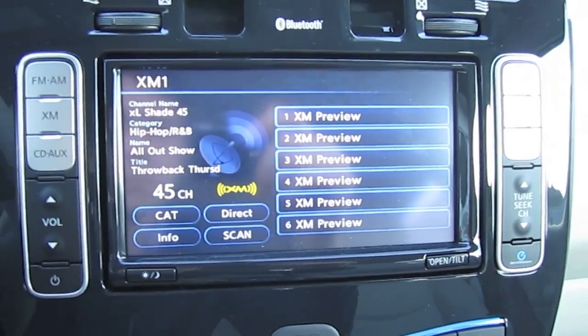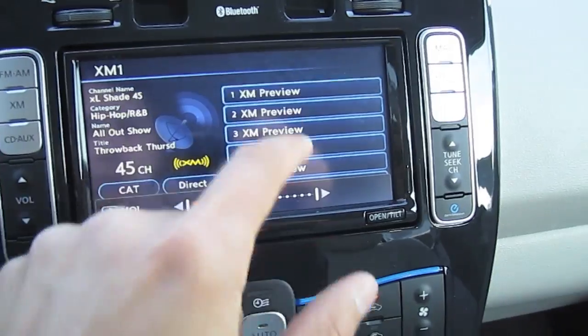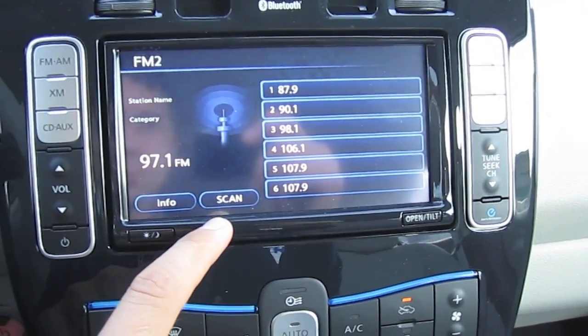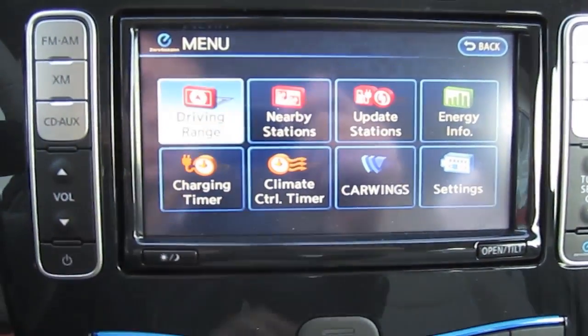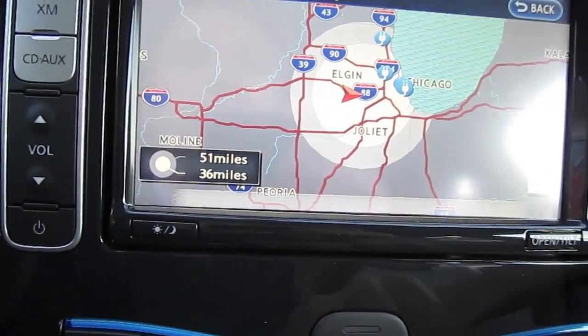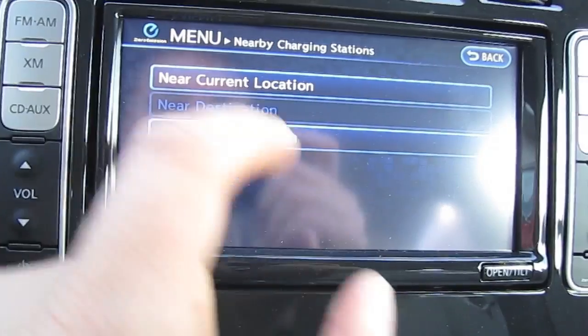The Nissan Leaf's multi-information touch screen features — just to mention a few — AM/FM radio, XM satellite radio, CD/MP3, WMA, rearview backup camera, and navigation system. It also displays the driving range of the vehicle according to the current battery charge, and another cool feature helps you locate and navigate to nearby charging stations.